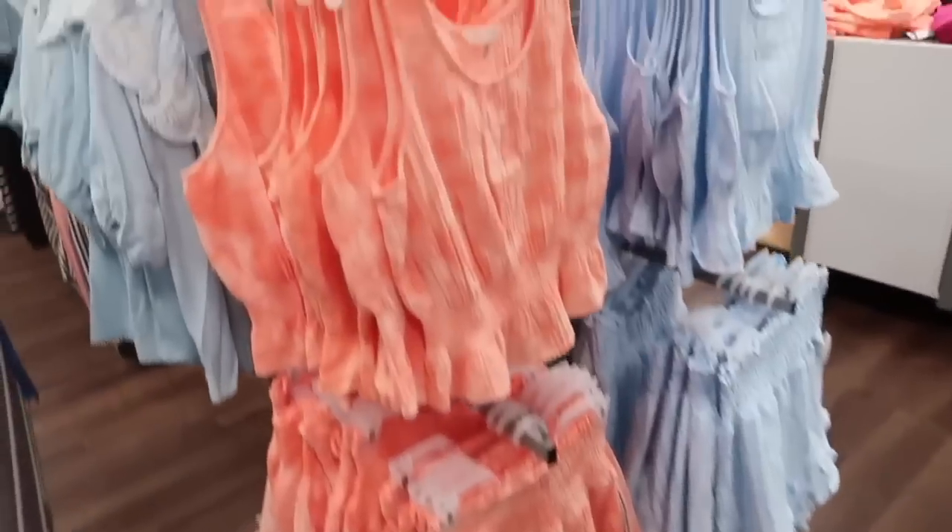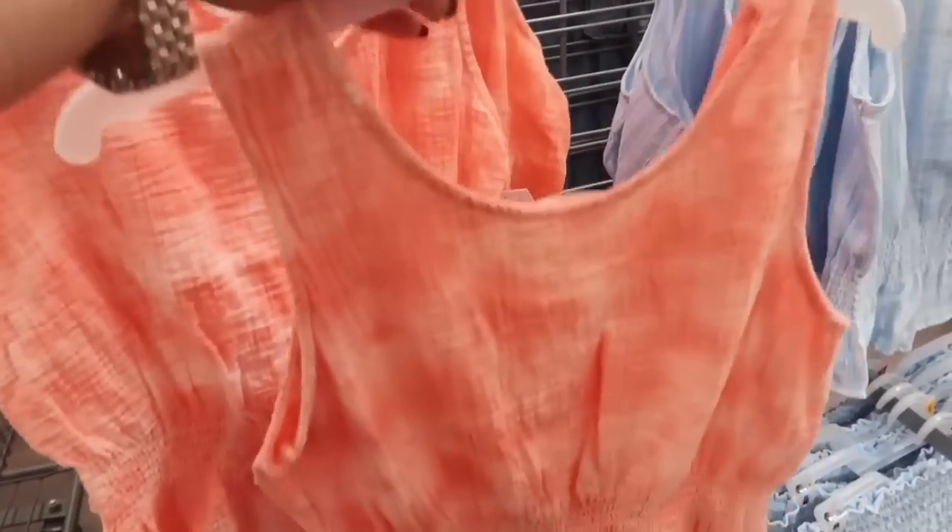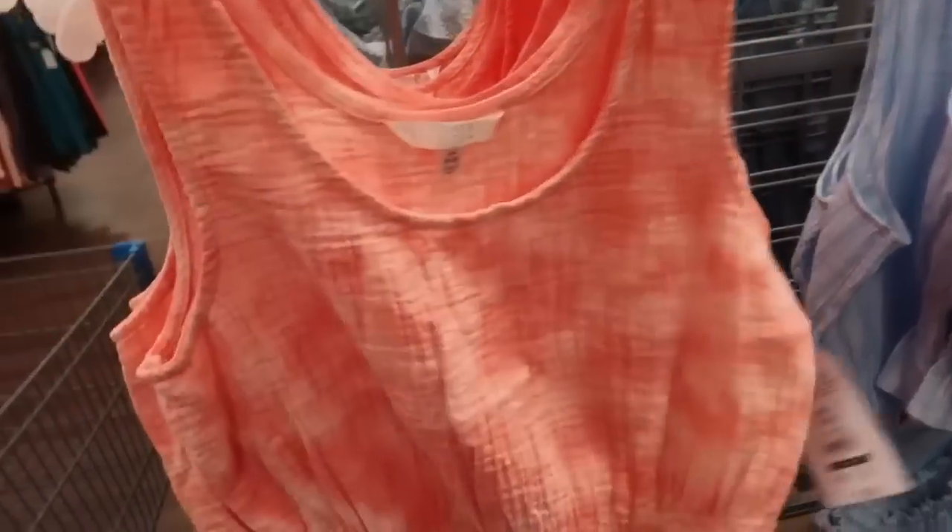Also seeing these tops from Time and True. It's a nice lightweight kind of gauze material, has that scoop neckline, thicker straps, and then the same detailing in the waist with the little peplum. Same kind of fit through the back. They are a little bit shorter in the coral, also in this blue and white stripe. They are $12.98.